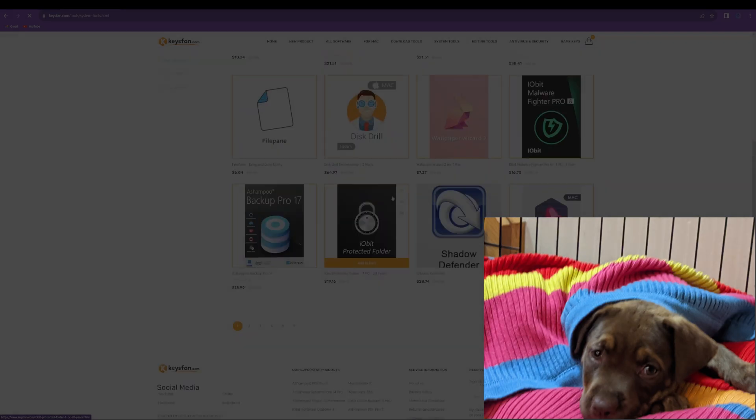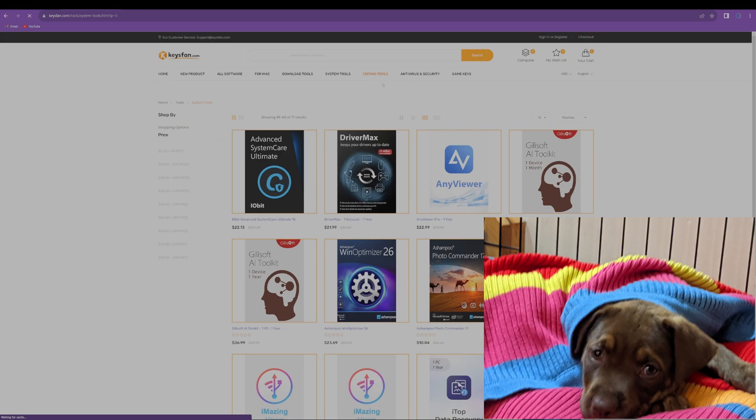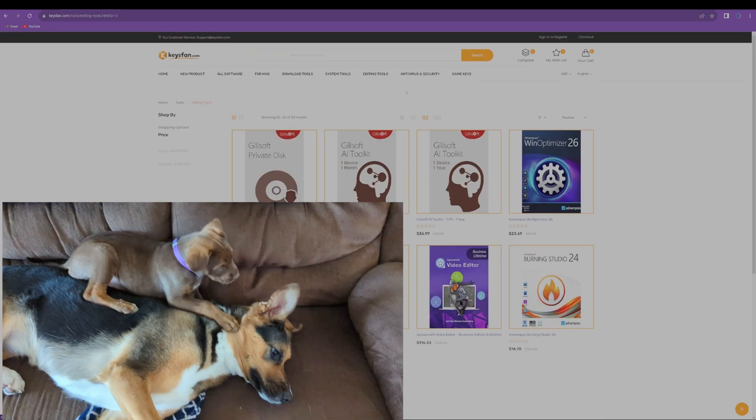Before we get to the video, I want to thank today's sponsor, KeysFan. It's okay if you haven't heard of them before — nor had I. However, after verifying that they're a legit company, I took in what they had to offer. The TL;DR is that KeysFan is an excellent place to buy your Windows software.